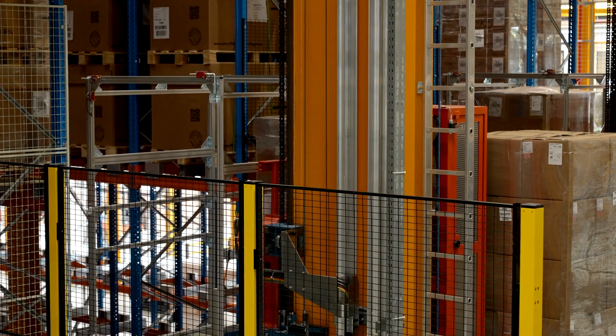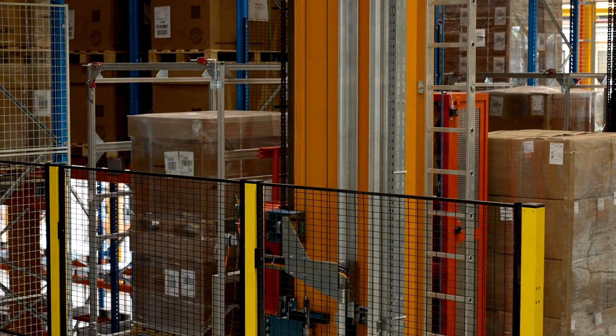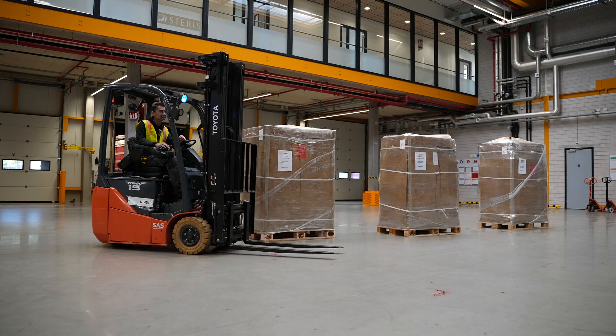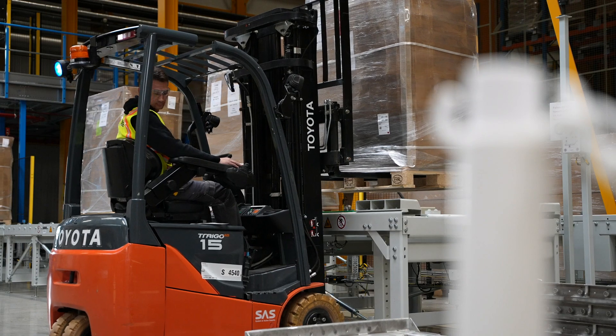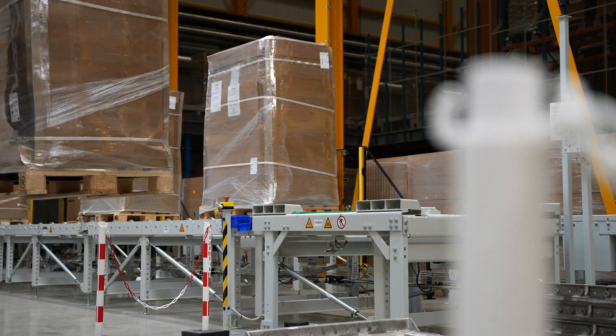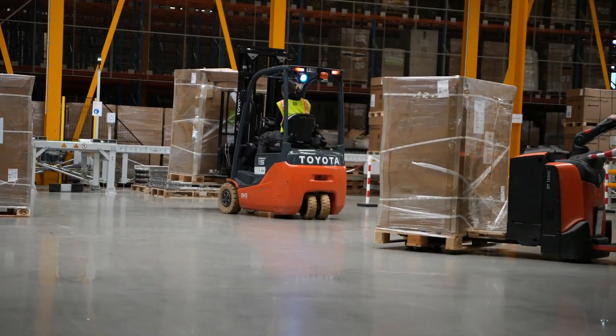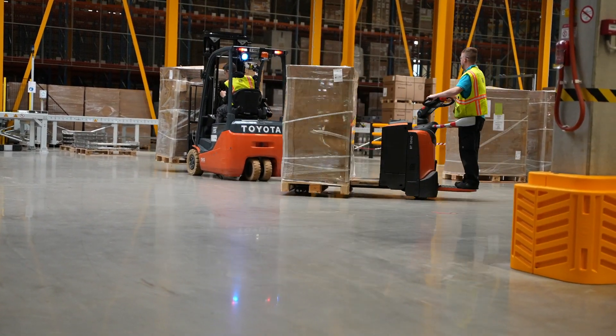The final step in the product journey is the collection of product pallets by our customers' trucks in the processed pallets logistics area. The scale of automation within the Venlo x-ray facility minimizes the product handling requirements and allows goods to flow smoothly around the warehouse pre- and post-processing.